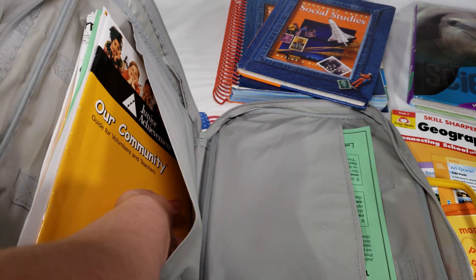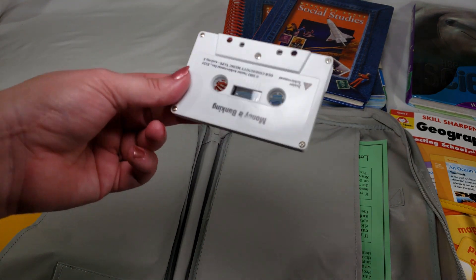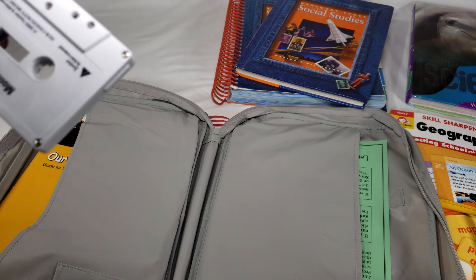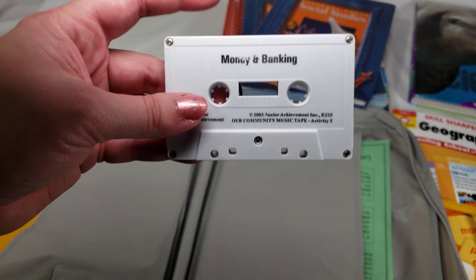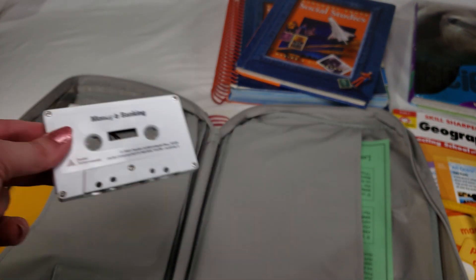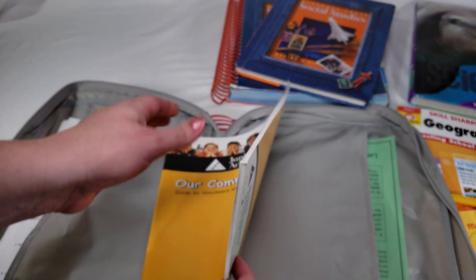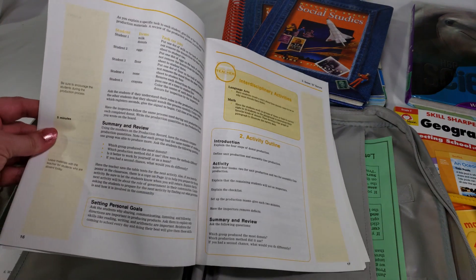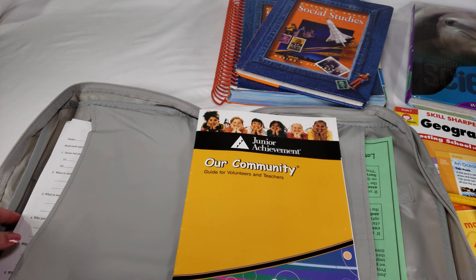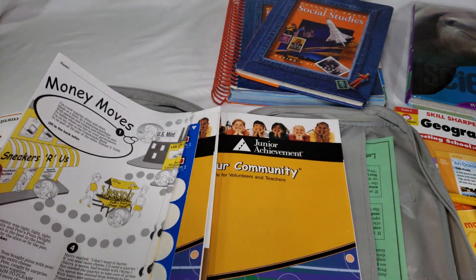It also came with a cassette tape — another history lesson opportunity since my daughter had no idea what that was. I'm not sure how we'll listen to it; we may need to get creative and find a cassette player. The teacher's guide gives you a word-for-word script and is really easy to follow — even in my first year of teaching I was able to use it. It has stickers and bright, colorful, engaging materials.